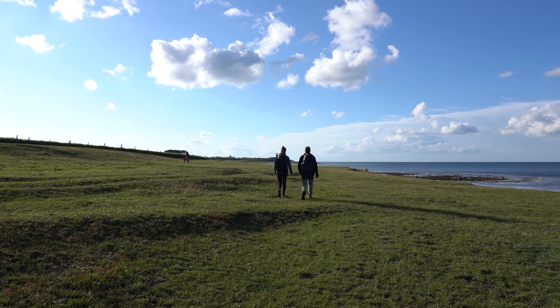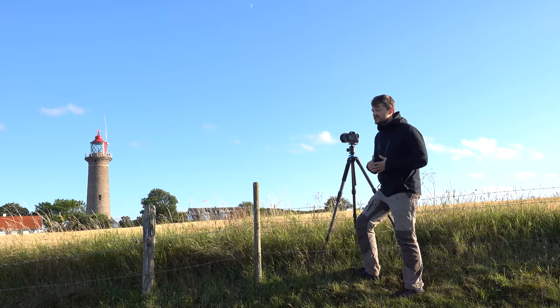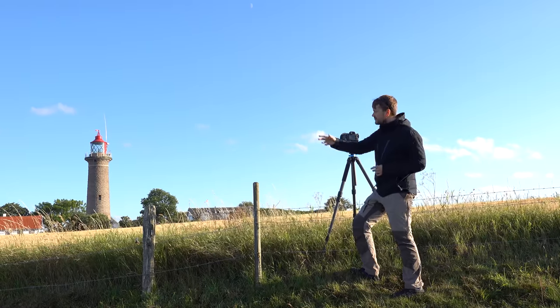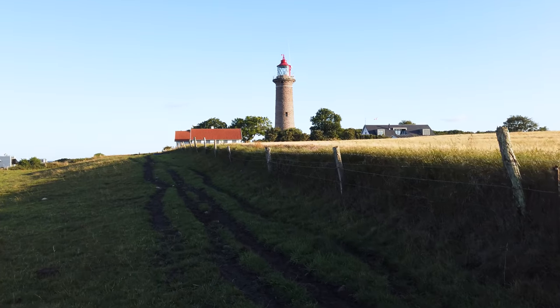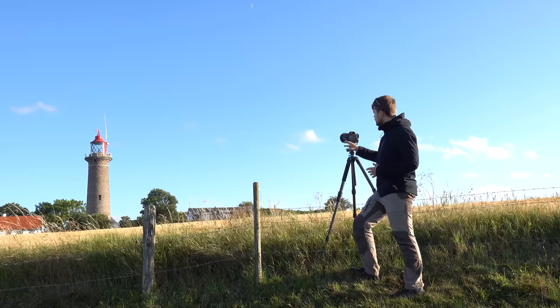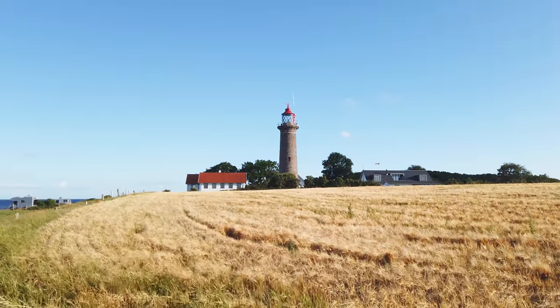We've come out to Fornes Lighthouse on Djursland here in Jutland — it's a beautiful lighthouse. I've been walking back and forward at this fence trying to find the best composition. I have a few tractor tracks in the foreground right here, but I think that actually works to lead the eye into the lighthouse and the background houses.